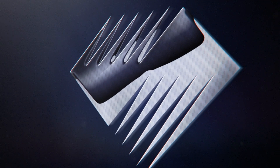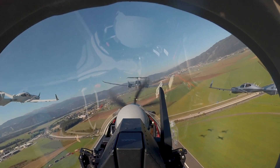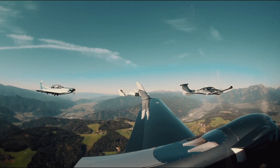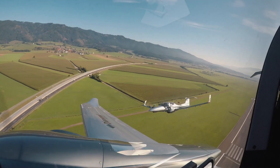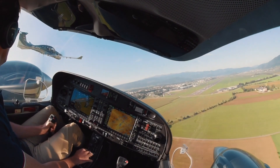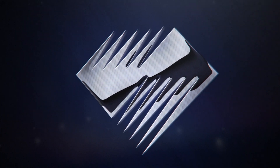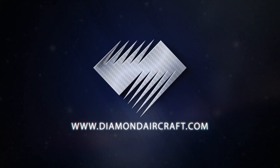In Diamond Aircraft, innovation is in our DNA. Whether you're taking to the skies for training or business travel, every aircraft in Diamond's lineup features innovative technology, an industry-leading safety record, superior performance and efficiency, and a comfortable flying experience. No other company has pioneered as many aviation firsts or received the same amount of industry praise. Discover why Diamond Aircraft is one of the most trusted manufacturers in aviation at diamondaircraft.com.